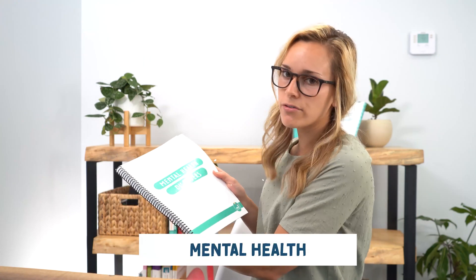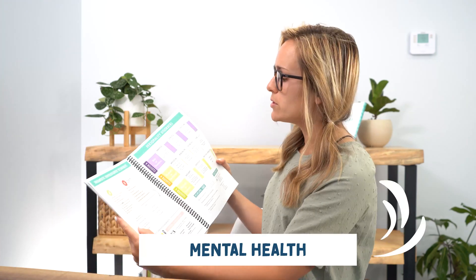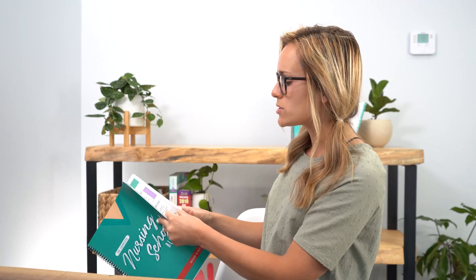The next bundle is mental health disorders, for your mental health class. It goes over therapeutic communication, personality disorders, depression, eating disorders, and delirium versus Alzheimer's.